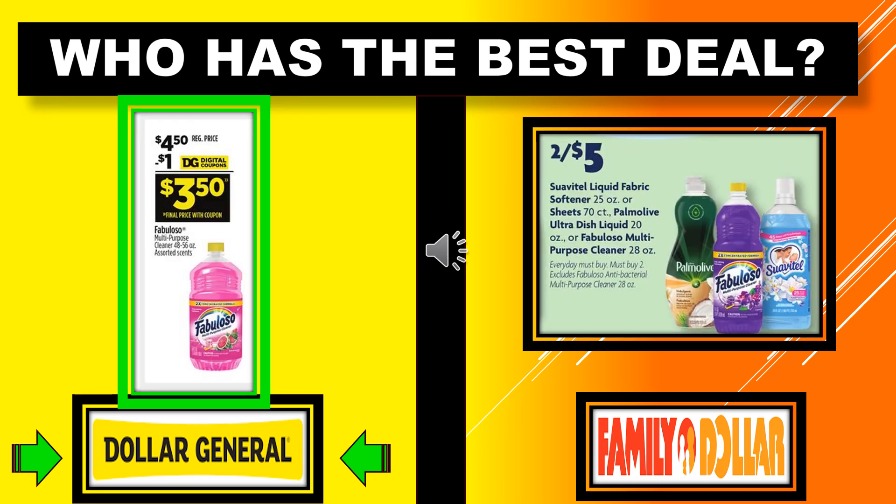Who's got the best deal with the Fabuloso? Dollar General has the Fabuloso Multi-Purpose Cleaner, 48 to 56 ounce container assorted scents, with a $1 digital coupon making it $3.50. At Family Dollar, the Fabuloso Multi-Purpose Cleaner 28-ounce or similar products are 2 for $5.00. You'd spend $5.00 to get basically what you'd be getting for $3.50 over at Dollar General, so Dollar General gets the better deal on that one.